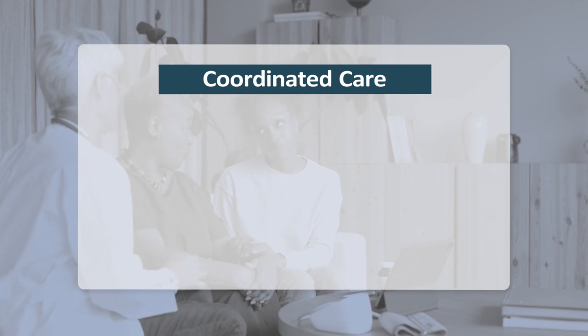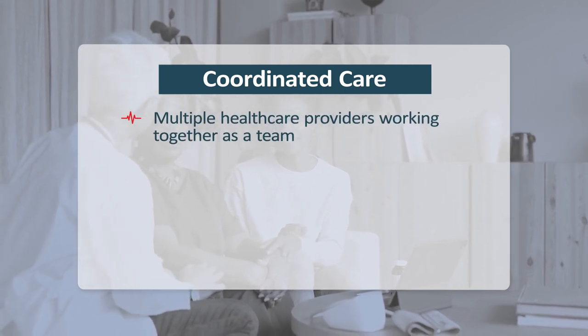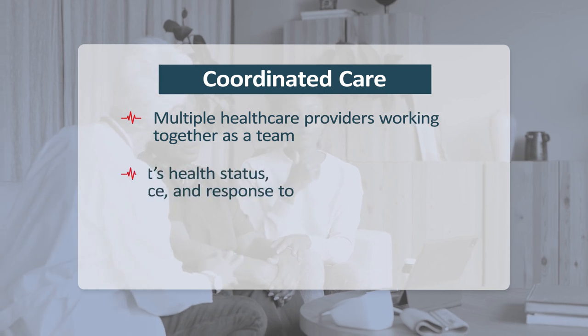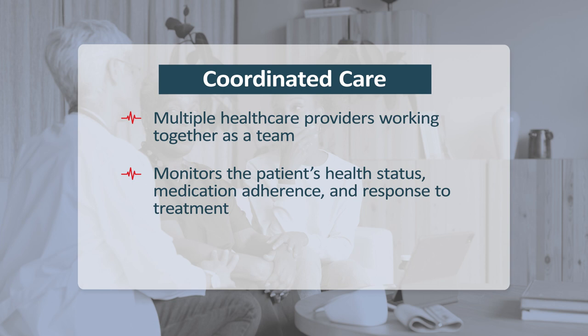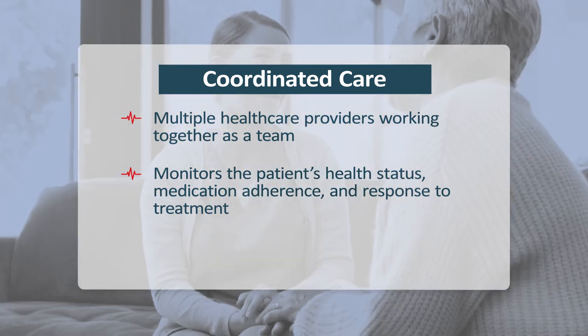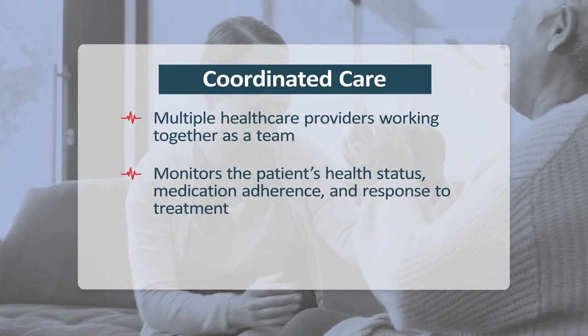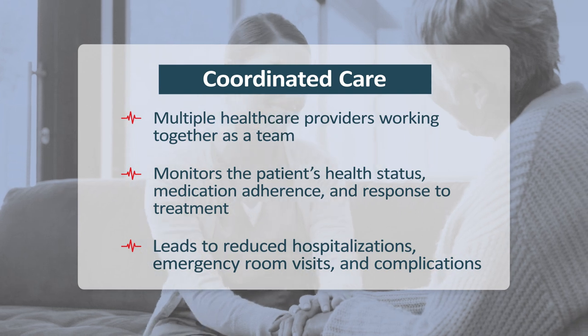One way this is accomplished is through coordinated care. CCM programs involve multiple healthcare providers working together as a team. The healthcare team closely monitors the patient's health status, medication adherence, and response to treatment. This ensures that any issues or changes in a patient's conditions are quickly addressed, often leading to reduced hospitalizations, emergency room visits, and complications.